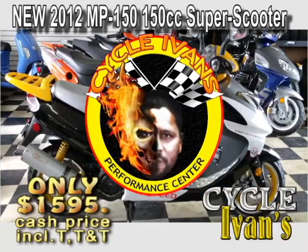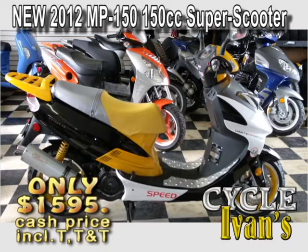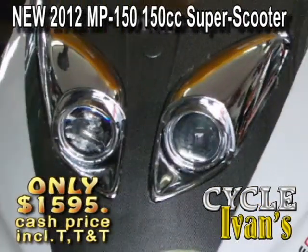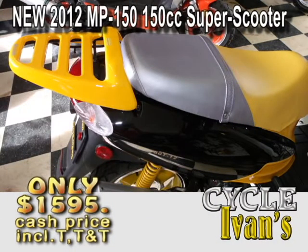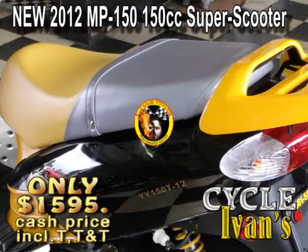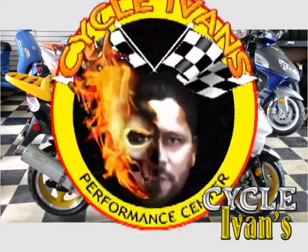The brand new Super Scooters are here at CycleIvans. These 150cc scooters are back. They look stylish and they go quickly, which means you better get in and buy one now. At this low price — which includes tax, tag, and title — they're going to go quickly.